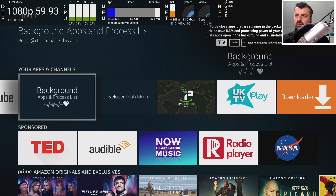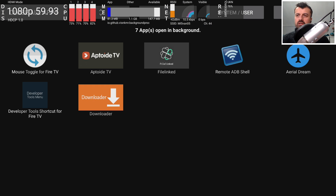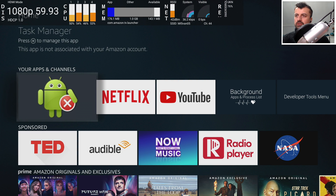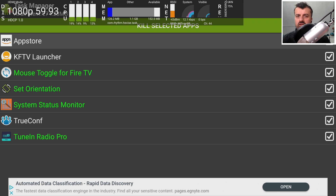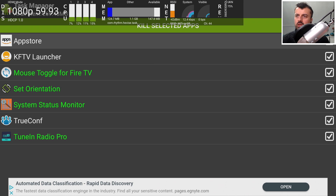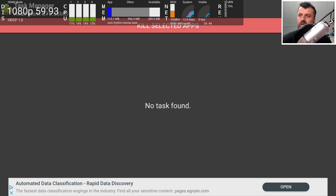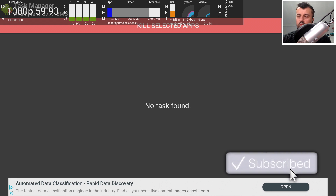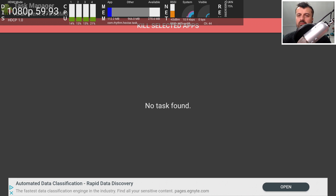Previously, people would have to go to the background apps and process list, see the stuff running in there, and then individually close those off. But if I back out and go into Task Manager, we can see straight away that we have seven things running in the background. At the top, in the System Tools X-Ray, we currently have 148 megabytes of free memory, which really is not that much at all. I can click on 'Kill Selected' using the standard remote — no mouse toggle needed — and with one click we now have nearly 270 megabytes of free memory.